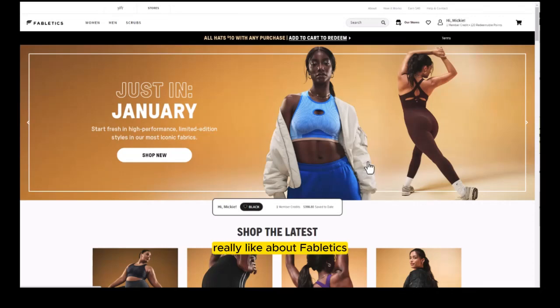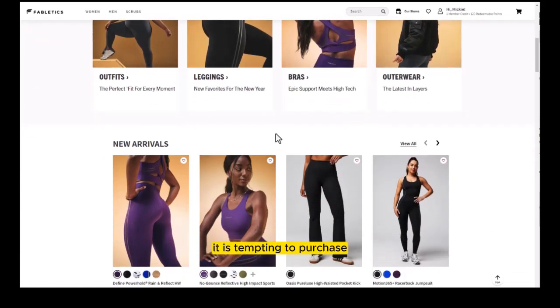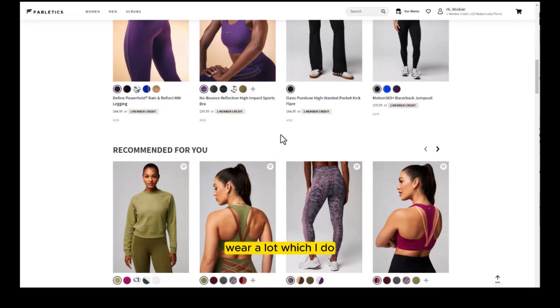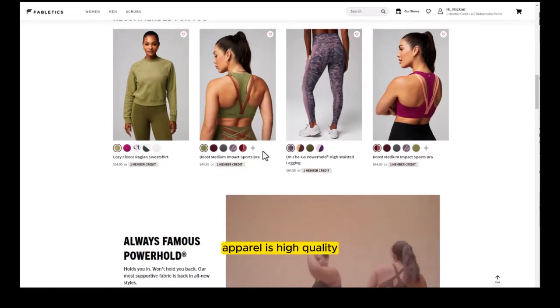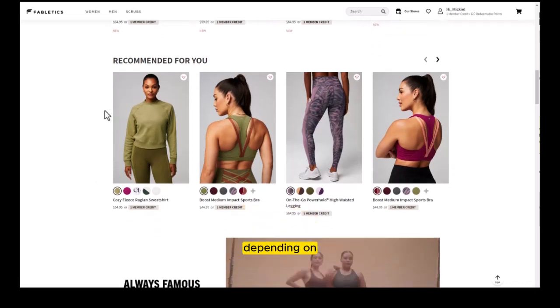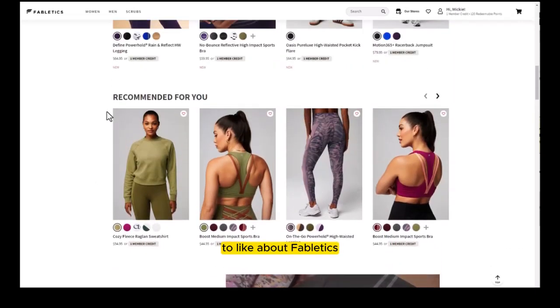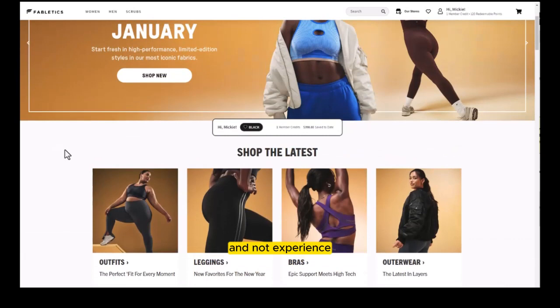A couple of things I really like about Fabletics: I like their website, and I like that they change up apparel all the time. It is tempting to purchase things often if you like to wear athleisure wear, which I do. I also like the large variety of sizing, and I do think their apparel is high quality — no loose threads, lots of vibrant colors and cutouts that don't fade or shrink. The fit is hit or miss depending on your size, but there's lots to like, especially if you go in with open eyes after watching this video.